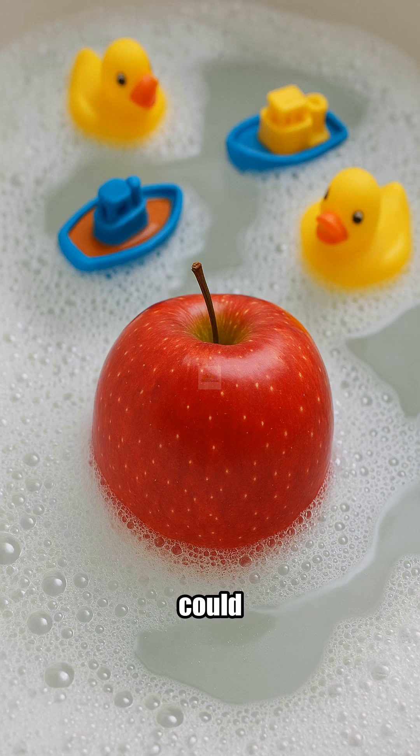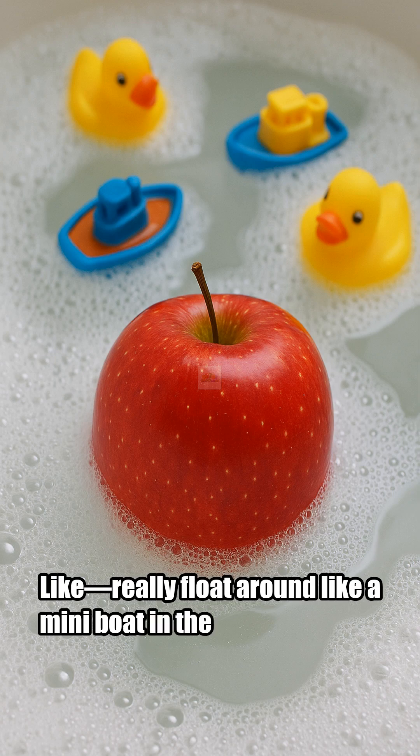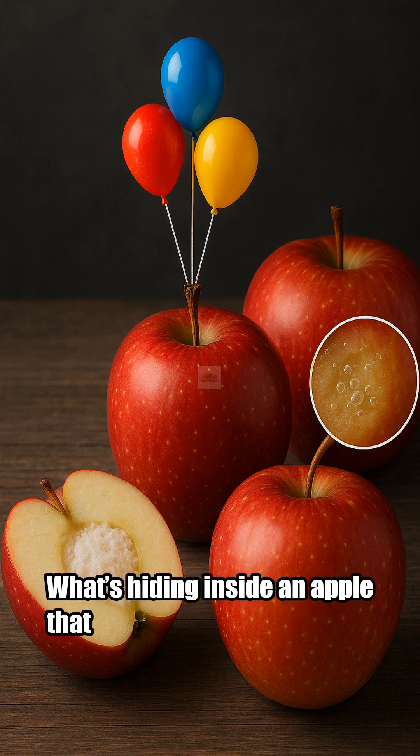What if your snack could swim? Like, really float around like a mini boat in the bathtub? What's hiding inside an apple that makes it float instead of sink, like a rock or a potato?